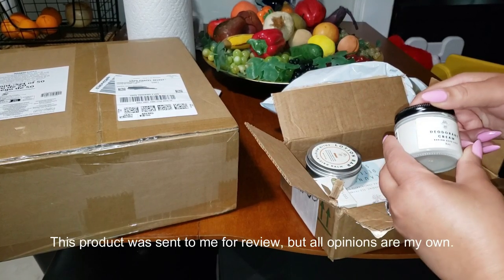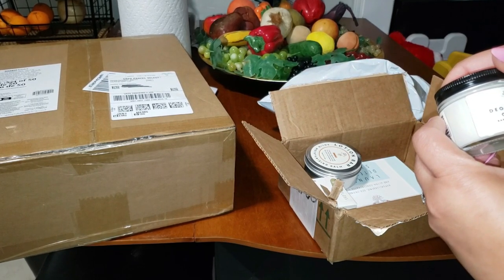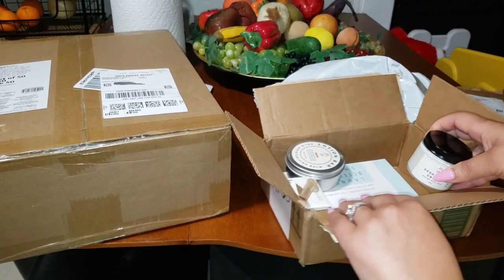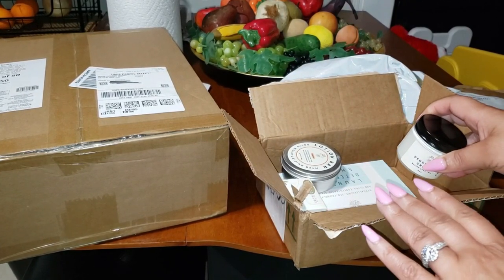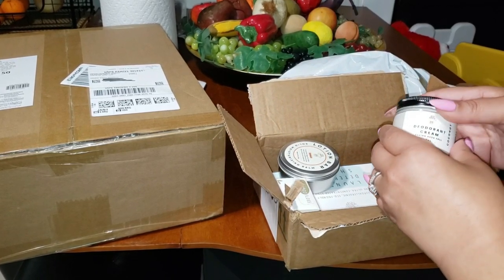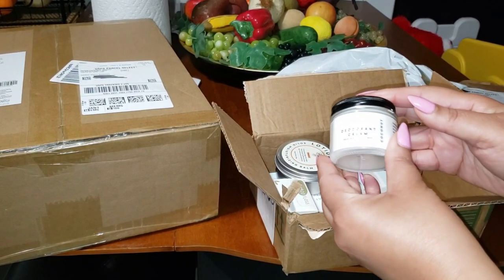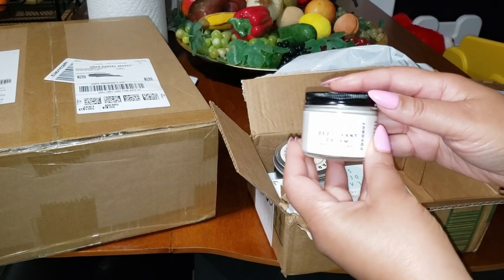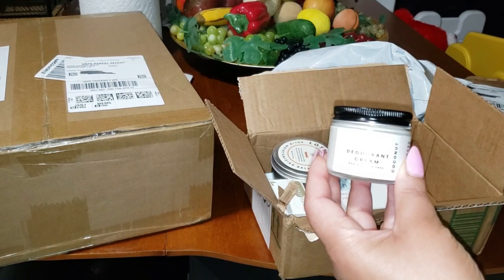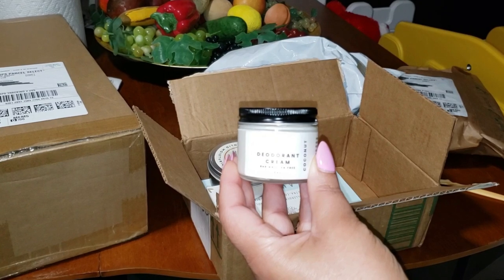Ever get tired of deodorants that irritate your skin or just don't last? I've been there too. That's where Eco Roots natural deodorant cream comes in. It's made for people who want to stay fresh without worrying about chemicals or irritation. For starters, it's aluminum-free, which means no harsh metals messing with your skin. A lot of folks don't realize that regular deodorants have aluminum, and that's something you don't want in your body, especially under your arms. This deodorant is also baking soda-free, which is a blessing if you've got sensitive skin. No more itchiness or redness.